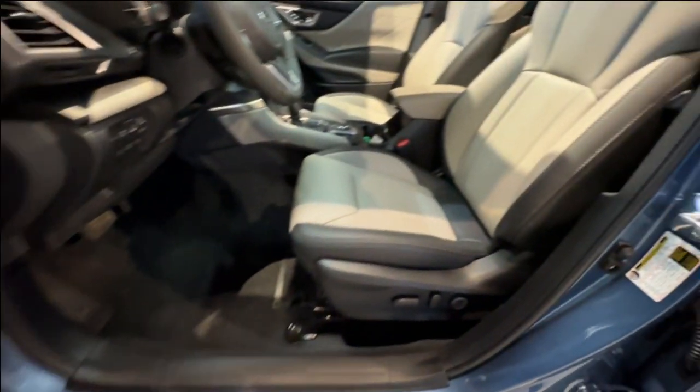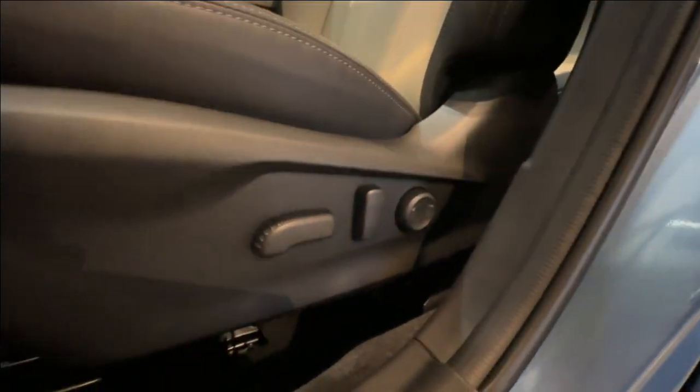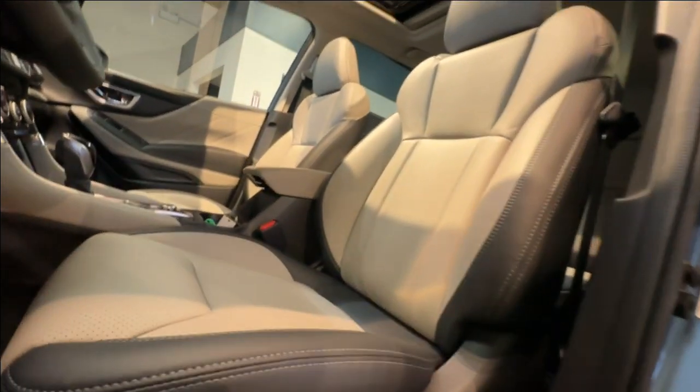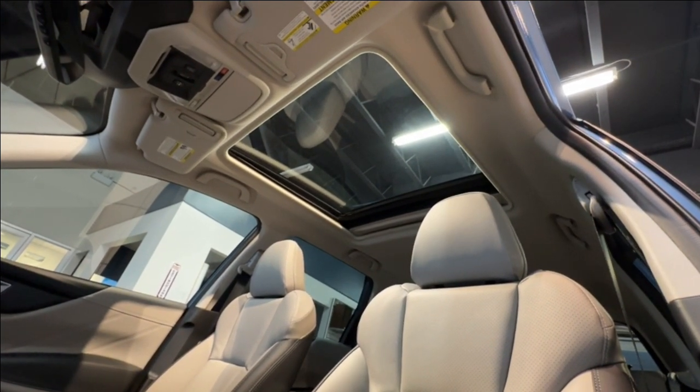The seating fabric includes platinum premium leather with a comfortable 10-way power adjustable driver's seat and an 8-way power adjustable seat for the passenger. A look towards the headliner reveals a large sunroof for that extra lighting when you need a little sunshine in your life.